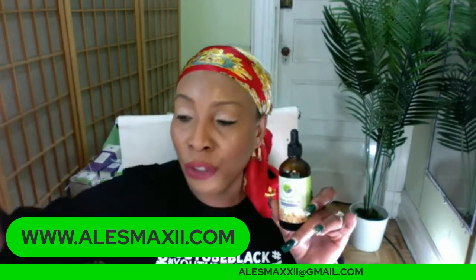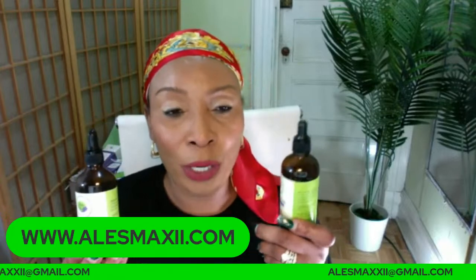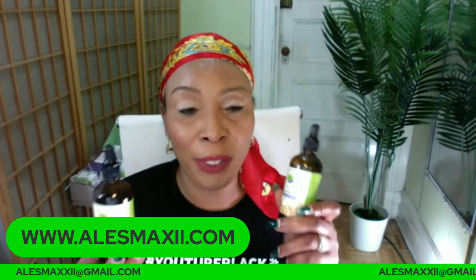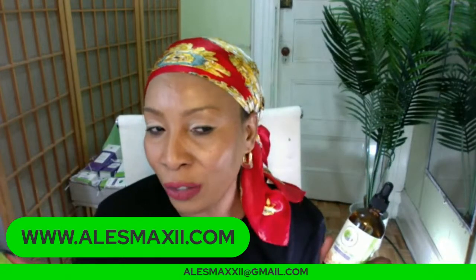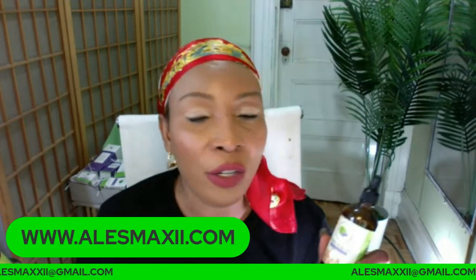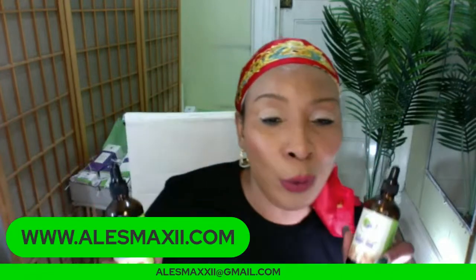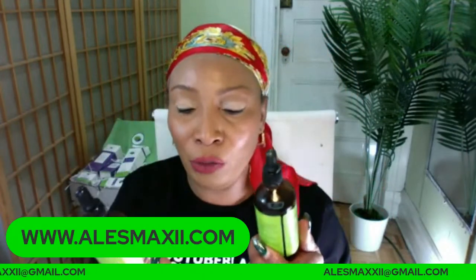Another oil good to mix with your star anise oil is our coconut oil. You can mix the star anise oil with the coconut oil — a teaspoon of grapeseed oil, a teaspoon of coconut oil with three drops of star anise oil — and use it on your face, neck, and décolleté. Use it for a couple of days a week, and you're on your way to gorgeous, fully hydrated looking skin.